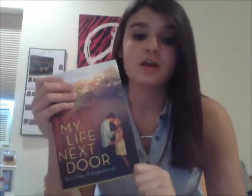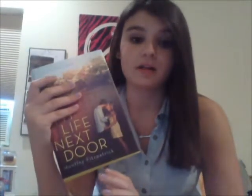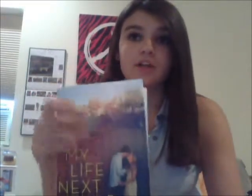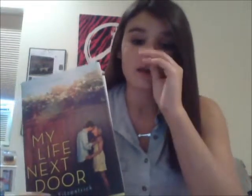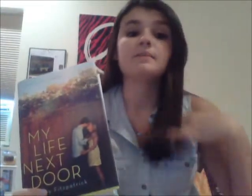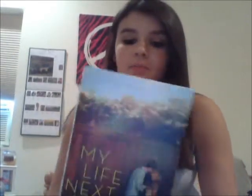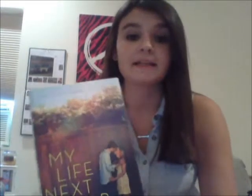I have a terrible habit of falling in love with characters in books, and you fall in love right along with Samantha and Jace because it's just written so well. Each character in this book is written incredibly well — they weren't flat at all, they were very dynamic. From the little brothers to the mom, everyone had their own personalities and ways of living, and you got to see all of that throughout the book.